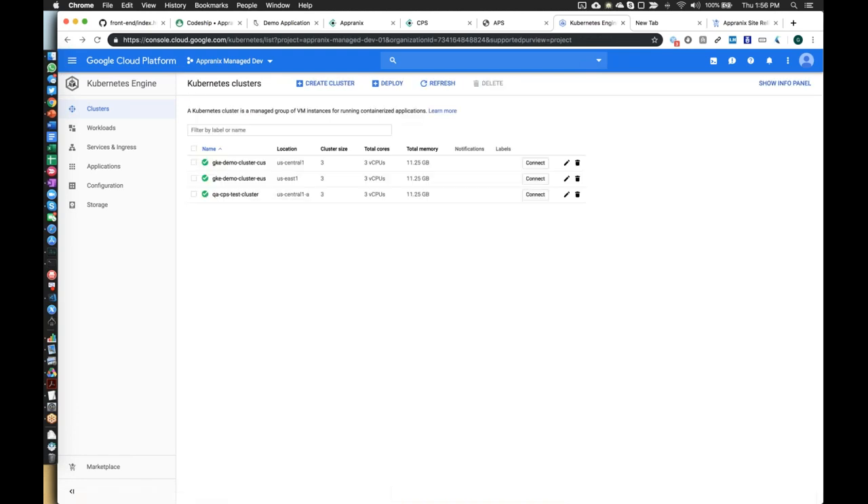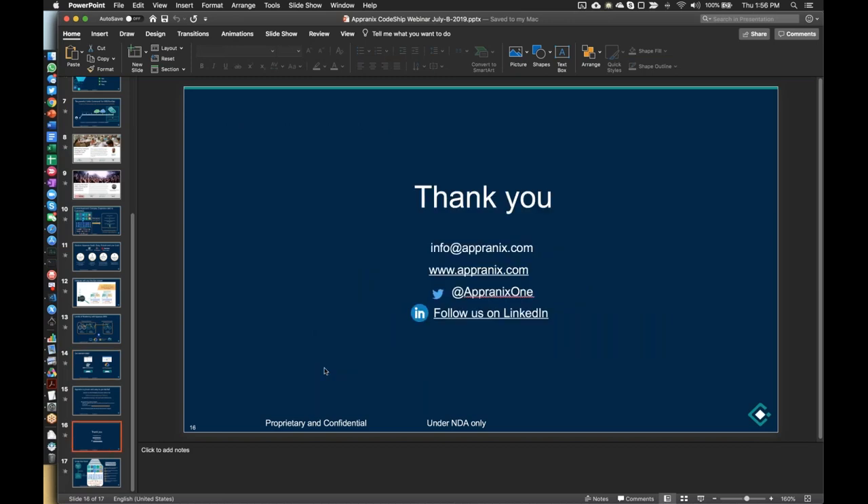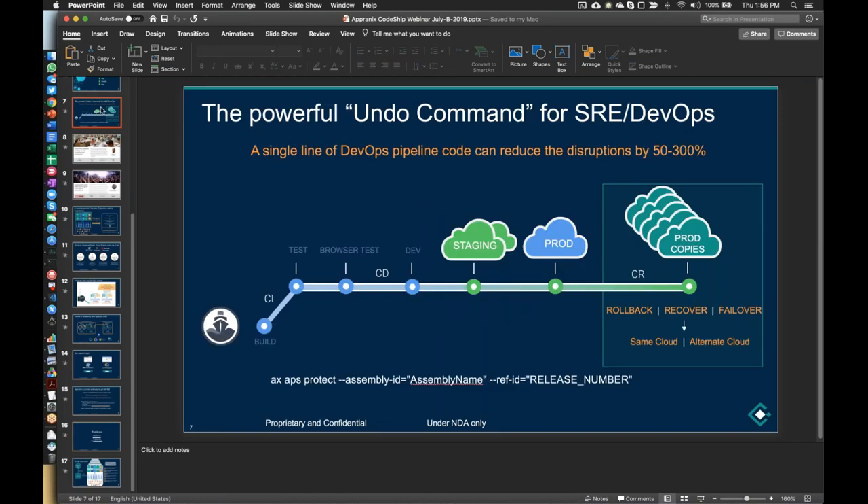There are a few more questions — both CodeShip and Appranix are available to answer them. Let's go over one more: you were talking about how Appranix works with any CI/CD solution, so what really sets CodeShip apart for this partnership? Since CloudBees started, Jenkins revolutionized the CI part, and then CD came along. Now there are a lot more plays with respect to CD, all driven by the need to deploy applications in smaller chunks faster.